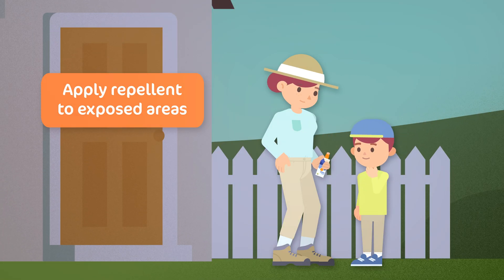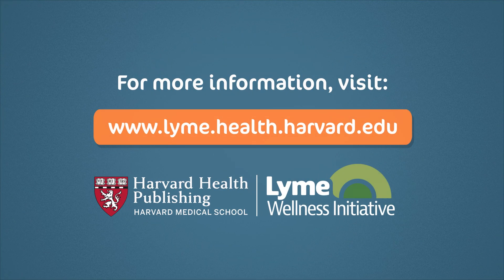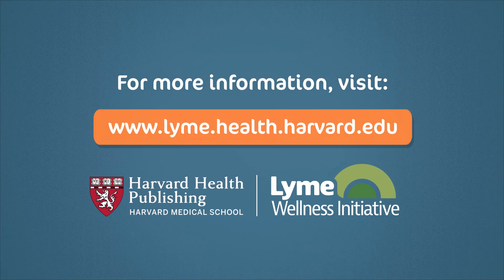Now you're ready to safely enjoy the outdoors. For more information on tick repellent, tick-proofing your clothes, and how to do a tick check, visit www.lyme.health.harvard.edu.